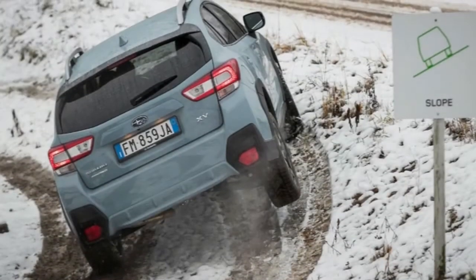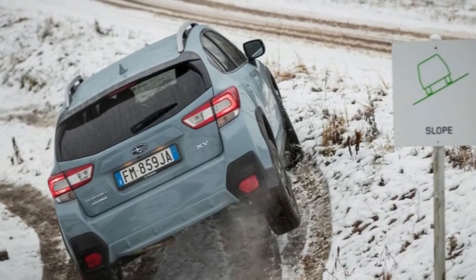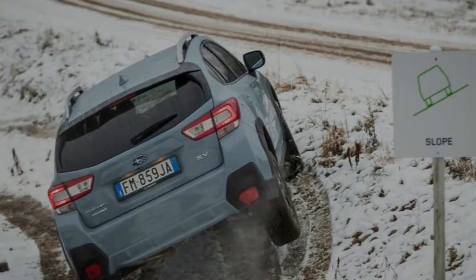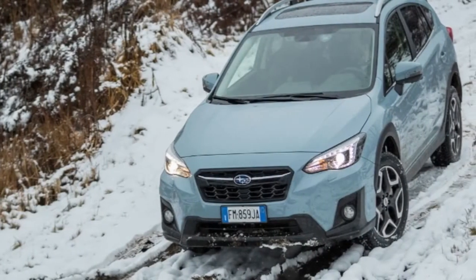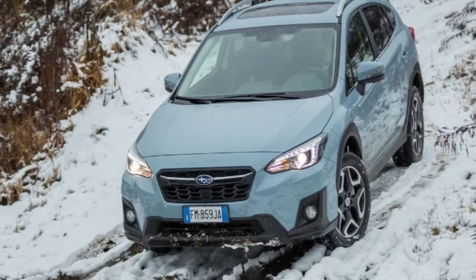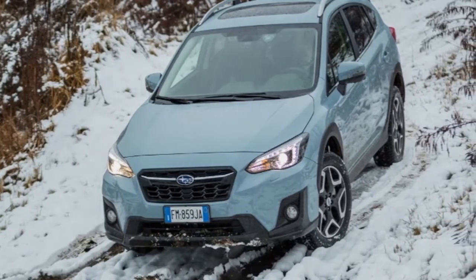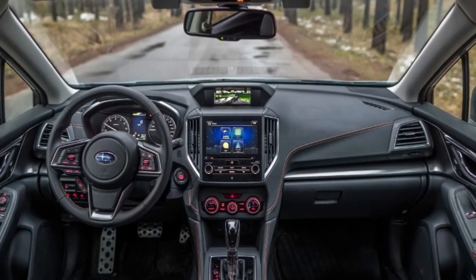The XV's steering has been improved too, especially on initial turn-in, due to a far more rigid body structure and a retune of the electrically-assisted system software. There's still no real feedback in the traditional sense, but it's sharp and accurate enough to be enjoyable on a set of icy chicanes. Another major improvement we noticed during quick driving was the power delivery, or more precisely, the gearbox's response.